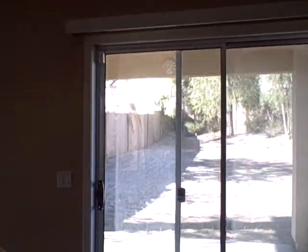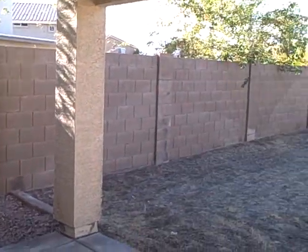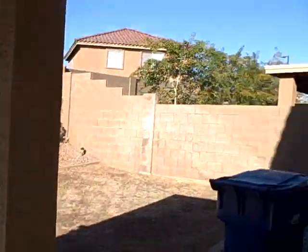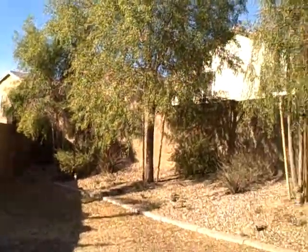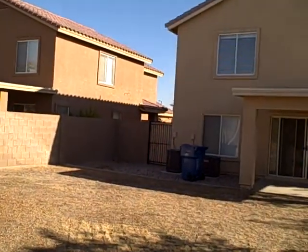We'll take a quick peek in the backyard — nice little covered patio. It's a pie-shaped yard with lots of mature trees. Here's a view of the back of the house.